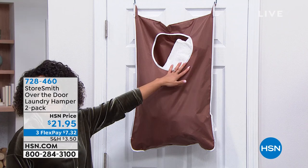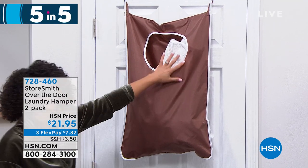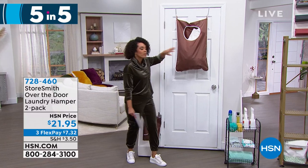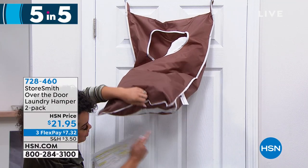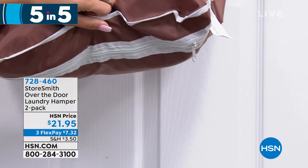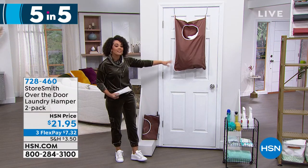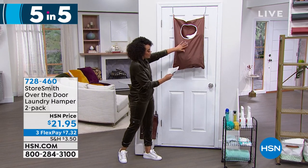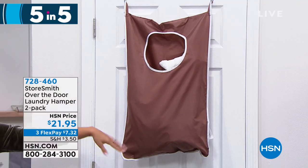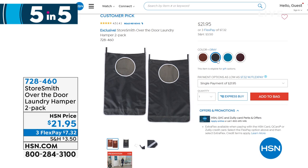First in the five-and-five: maybe your clothes never actually land in the hamper. This is an over-the-door hamper from Storesmith. Everything goes in from the top, and there's a hidden zipper at the bottom to empty it. You can fit up to 20 pounds in it, and since it's behind the door it's not an eyesore. Available in caramel, indigo, merlot, and gray. At this price you get two of them. Customer pick with 4.5 stars. Item number 728-460.